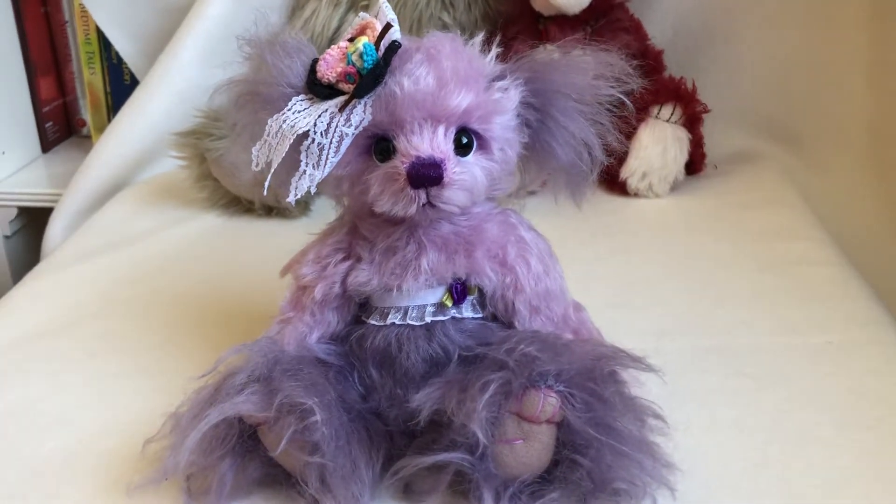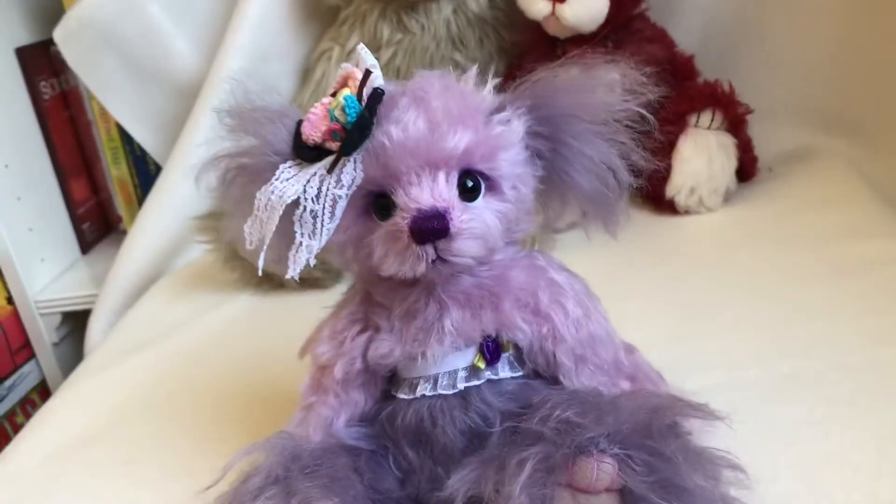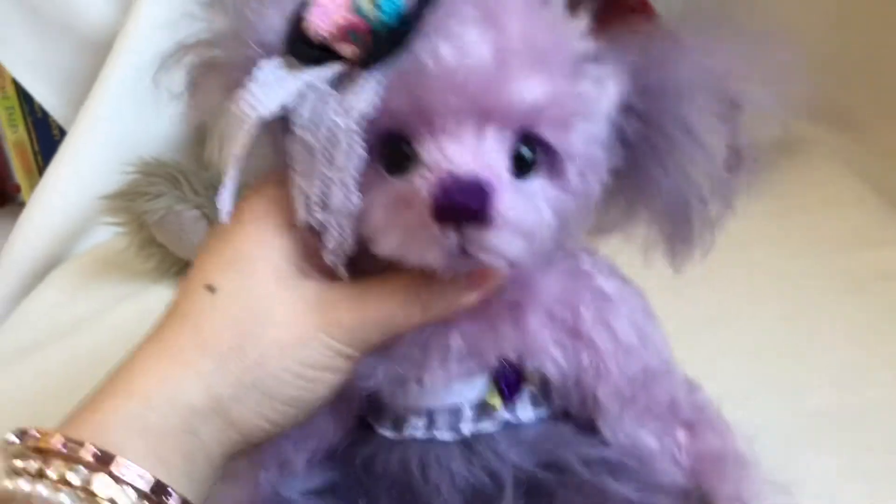Good morning! How are you today? I'm Chong from Chongyi Bears and I want to introduce you to this little girl, my new creation, Bear.